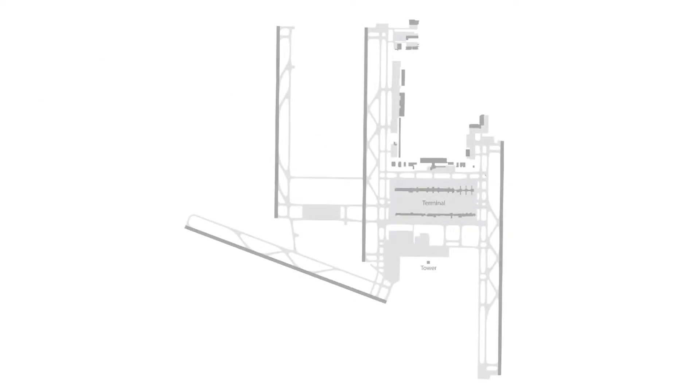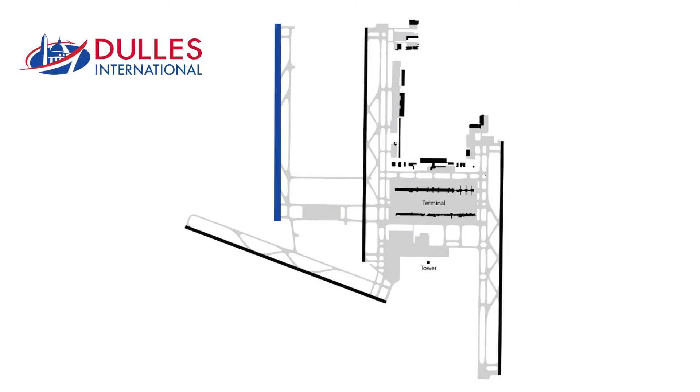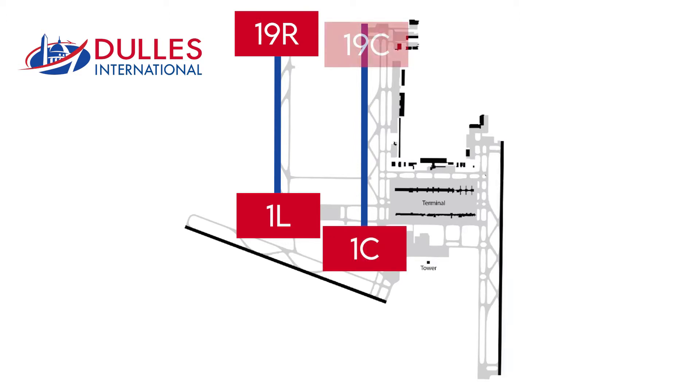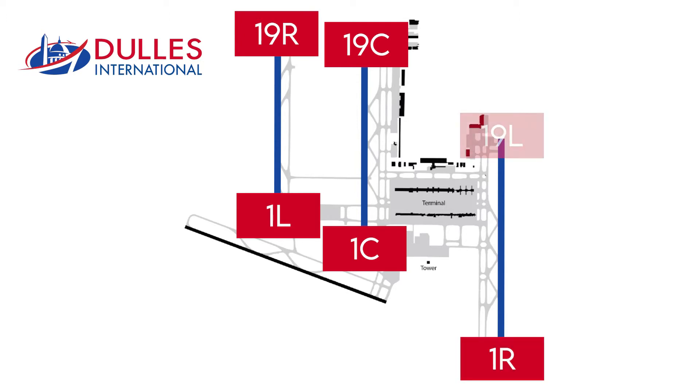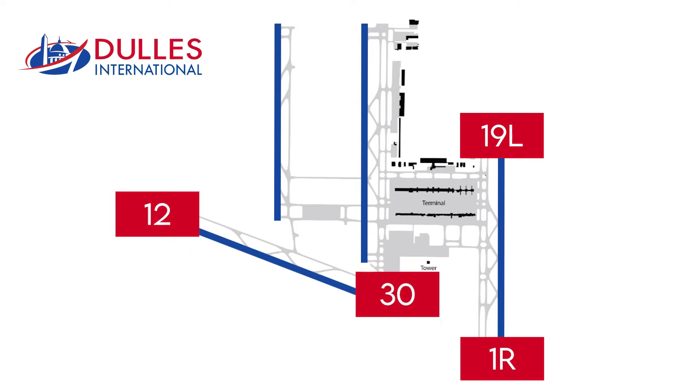For example, as of today there are four operational runways at Washington Dulles International Airport. Three of these runways are parallel. The first one is numbered 1L in one direction and 19R in the other. The second one in the middle is numbered 1C and 19C. The third one on the right side, facing 10 degrees east, is numbered 1R and 19L. The number of the fourth one is 12 to 30. Note that it does not need any letters to differentiate it from the other runways.